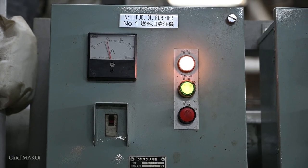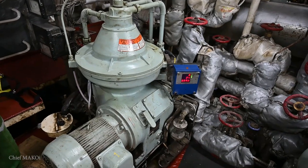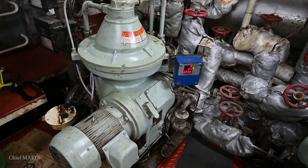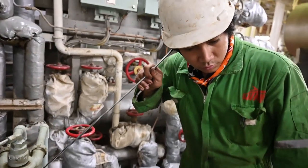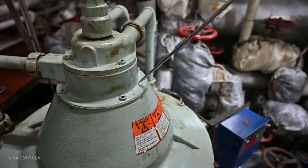Purification is done by using oil purifiers. An oil purifier is basically a big centrifuge. Its function is to separate heavier particles from oil by means of centrifugal force. There's also a separate set of purifiers which is used for the main engine's lubricating oil.